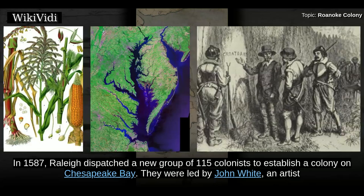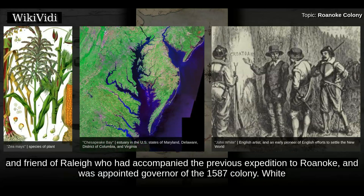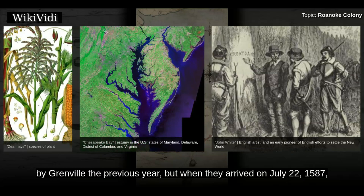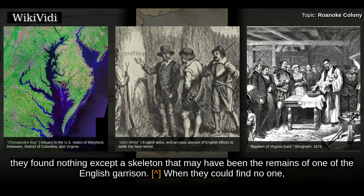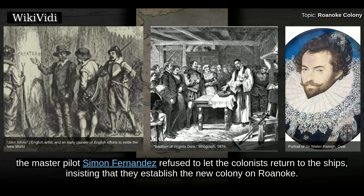Lost Colony. In 1587, Raleigh dispatched a new group of 115 colonists to establish a colony on Chesapeake Bay. They were led by John White, an artist and friend of Raleigh who had accompanied the previous expedition to Roanoke, and was appointed governor of the 1587 colony. White and Raleigh named 12 assistants to aid in the settlement. They were ordered to stop at Roanoke to pick up the small contingent left there by Grenville the previous year, but when they arrived on July 22, 1587, they found nothing except a skeleton that may have been the remains of one of the English garrison. The master pilot Simon Fernandez refused to let the colonists return to the ships, insisting that they establish the new colony on Roanoke.